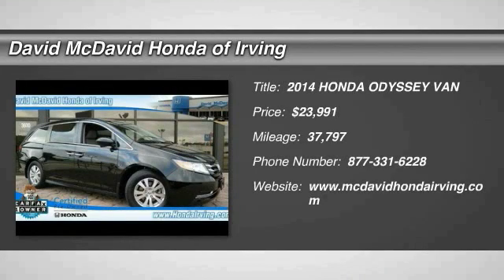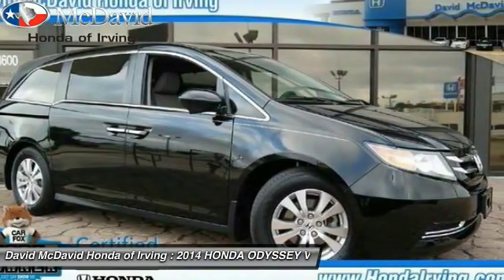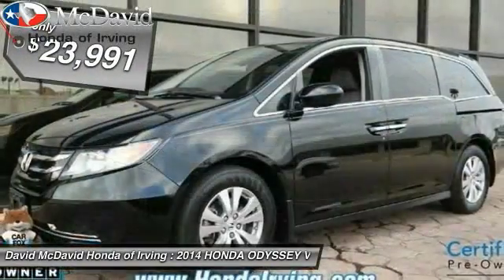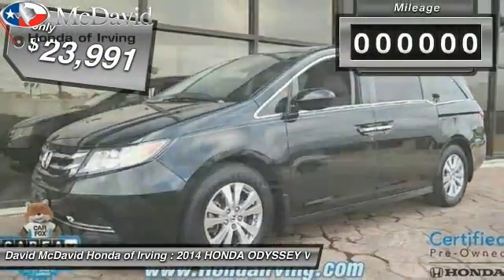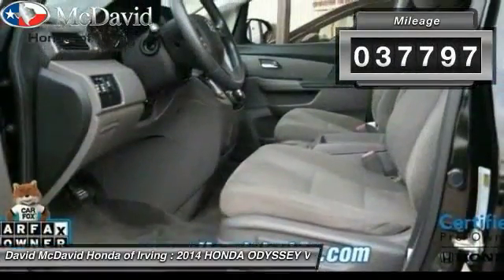The 2014 Honda Odyssey is a showcase of distinguished style, captivating technology, and advanced safety features — a must for all families — and is priced below $25,000. This vehicle has less than 40,000 miles.